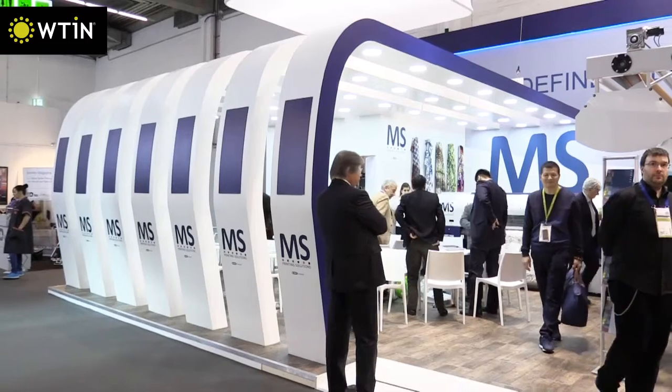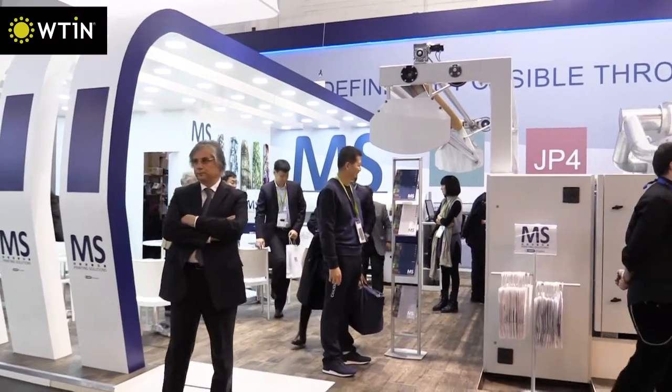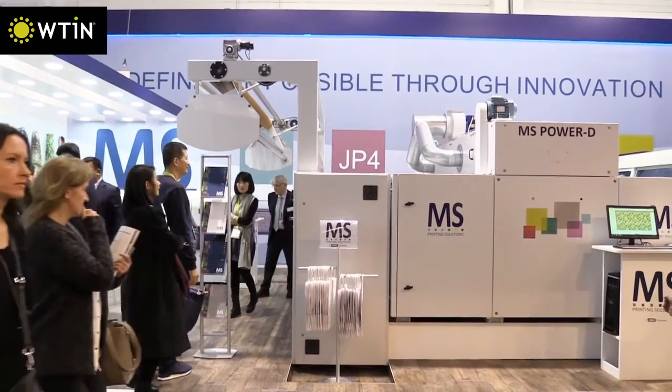Development of these wide format printers is key to digital breaking into the home textiles printing market, and Durst and MS joined Mimaki in promoting their applications.